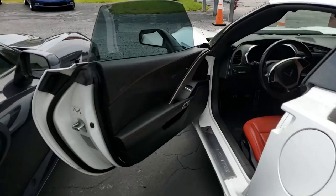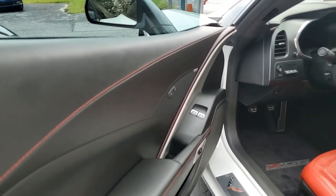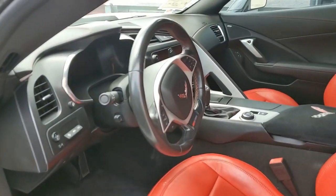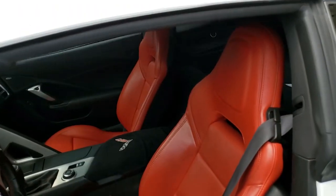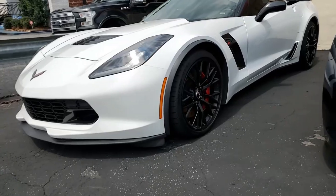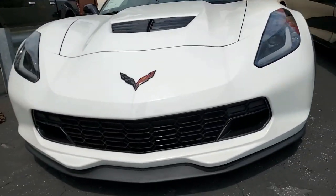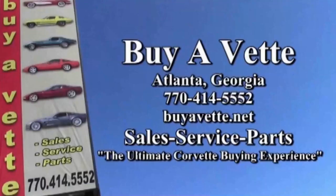Be sure to take a look at other pictures — fantastic photographs of all of our cars at buyavet.net. Give one of our sales representatives a call; they're all experienced in Corvettes and you can contact them at 770-414-5552. Remember, we always have 120 or more Corvettes in stock. Now's the time to buy that Corvette. We ship nationwide and worldwide — you can buy with confidence from anywhere in the world here at buyavet.net. Hope to see you real soon.